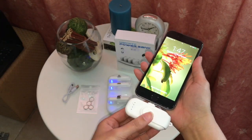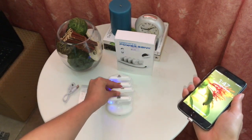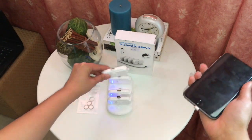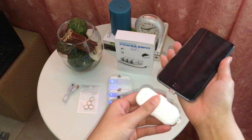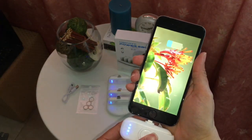After a charging pack has finished its job, simply swap it for a new one from the charging station — no hassle and no downtime.